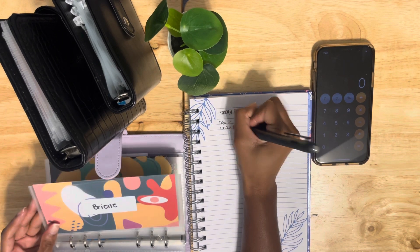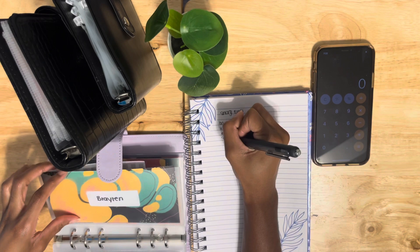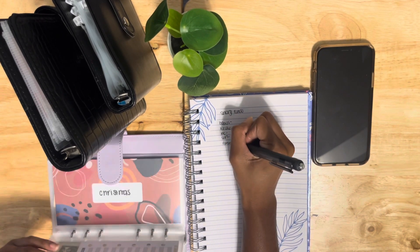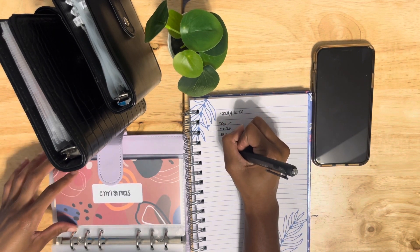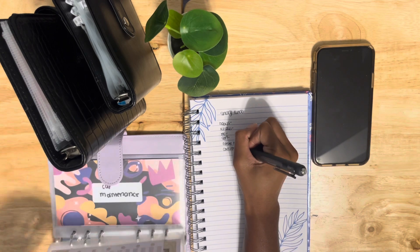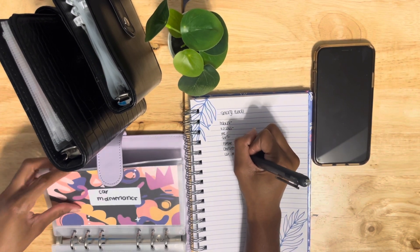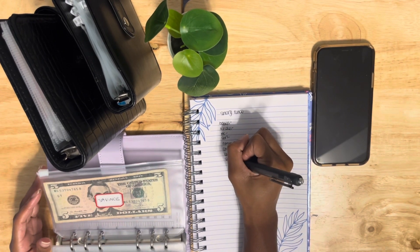Vacays — oh, is my pen running out of ink? — me, my son, future home, Christmas, car maintenance, and savings.